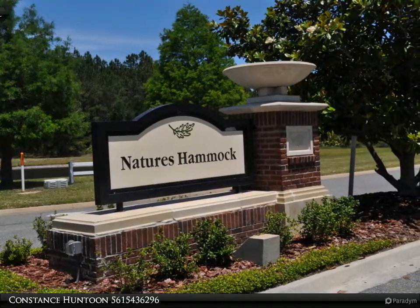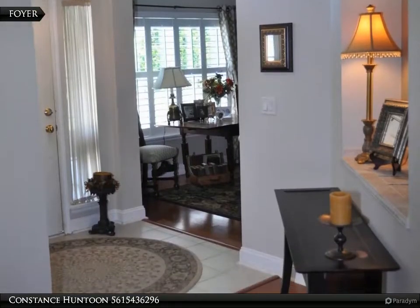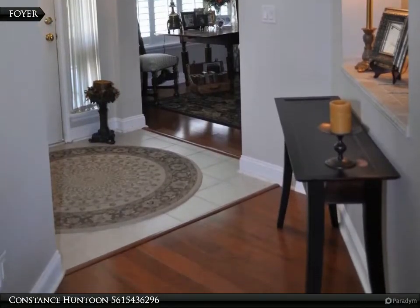Enjoy this open floor plan with separate formal dining and living room, which is being used as a den. Submit offers with a pre-approval letter.